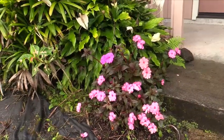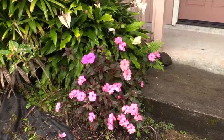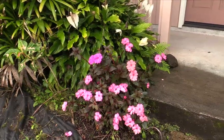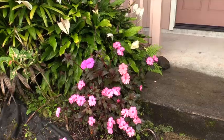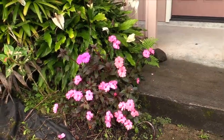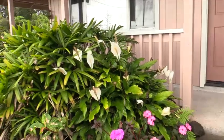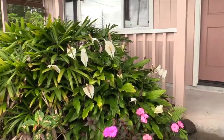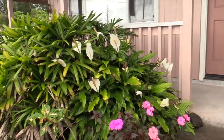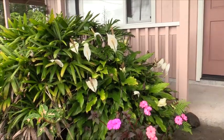Some forms of the New Guinea impatiens do really well here. This classic pink is like a wild plant — all I have to do is prune it and put stems in pots and I get more and more of them. Up behind it you see the peace lily — again, a really good choice here. The only downside is slugs like to chew on this one.